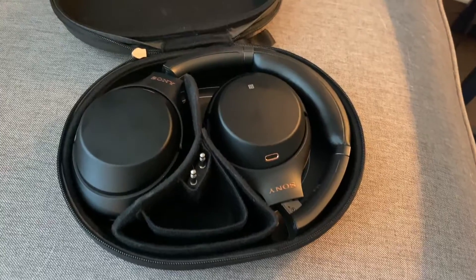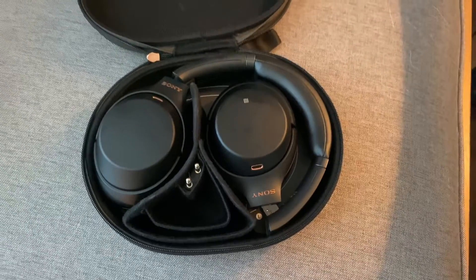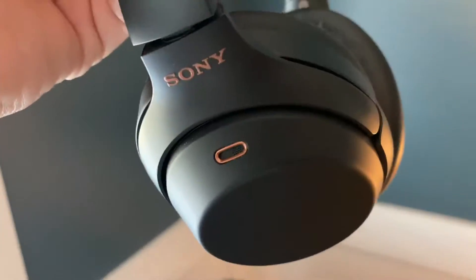These headphones come with a nice case and have amazing noise cancellation. If you travel or fly a lot, these are excellent headphones.